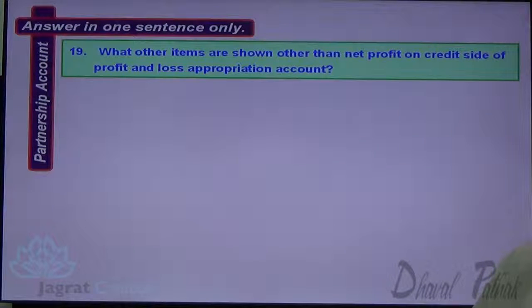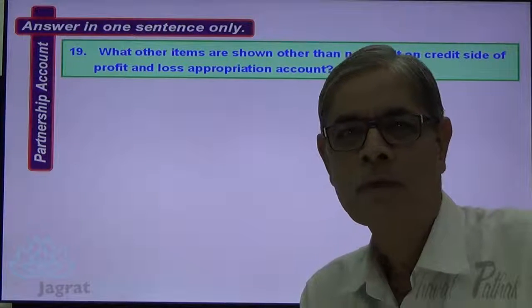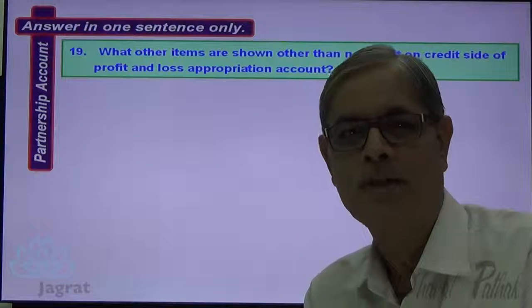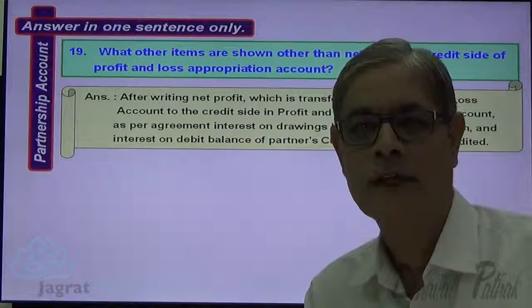Next: What other items are shown on the credit side of the Profit and Loss Appropriation Account, other than net profit? The Profit and Loss Appropriation Account is credited with the net profit transferred from the Profit and Loss Account. Over and above that, interest on drawings and interest on the debit balance of the current capital account, if charged as per agreement, are also credited to the Profit and Loss Appropriation Account.